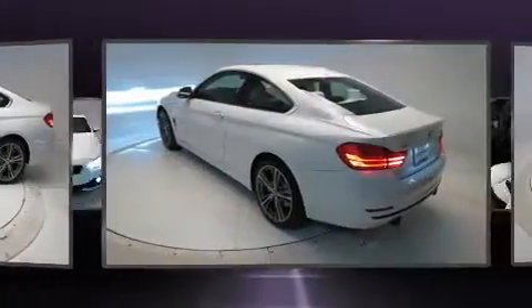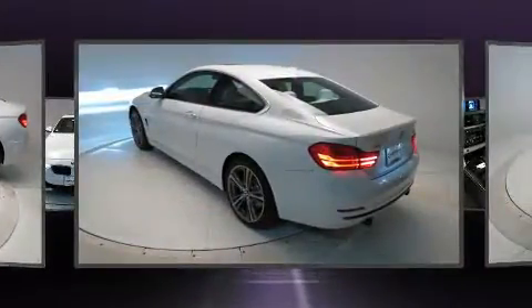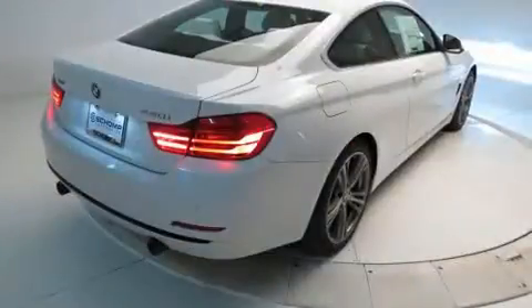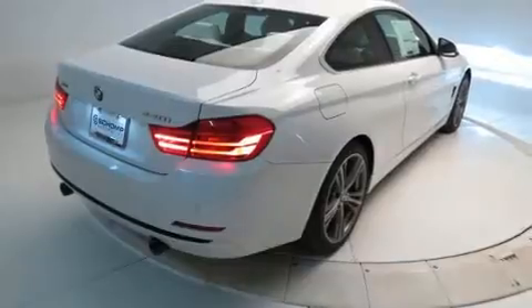A wealth of standard features mean that you no longer have to sacrifice — like heated seats, front and rear reading lights, power front seats, a trip computer, and air conditioning.